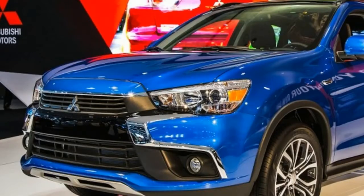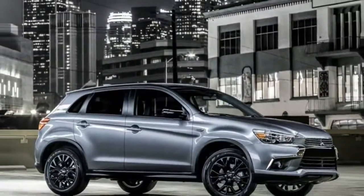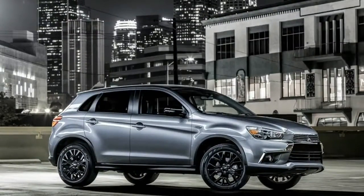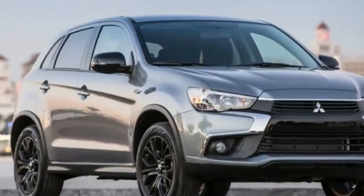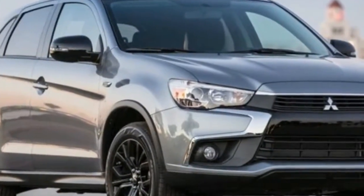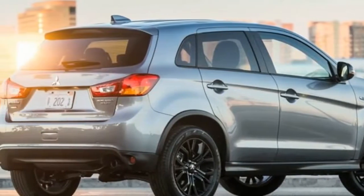But to help peak interest in the brand until that happens, Mitsubishi is adding a price-friendly limited-edition Outlander Sport, rolling it out at the Chicago Auto Show. The Limited Edition joins the S, SE, SEL, and GT trim levels, sitting between the S and SE in the hierarchy.